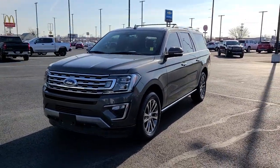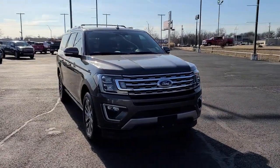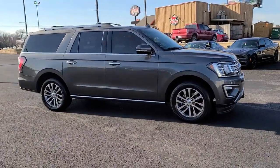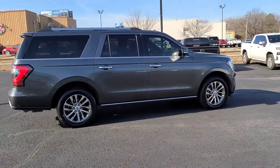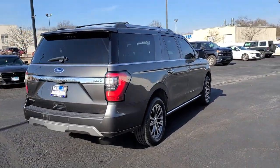You will be amazed by this 2018 Ford Expedition Max. This vehicle still has fewer than 50,000 miles on the clock, so it won't last long. Here's an awe-inspiring Ford Expedition Max, the premium, full-size SUV with an extended wheelbase and enhanced cargo capacity.